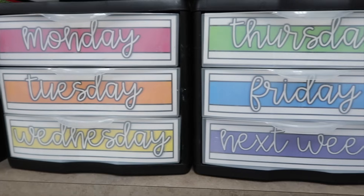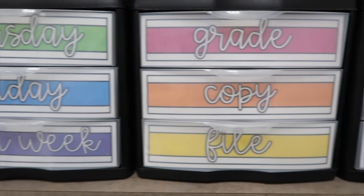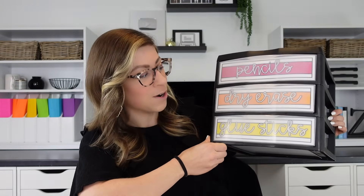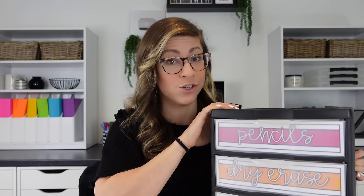I personally love to use these to hold my weekly copies, with a Monday through Friday drawer system. I also had a drawer for extra copies to hold onto in case students needed them. I used them to store things I needed to grade, copy, or file. Sometimes I also used them to hold supplies my students were always running out of — pencils, dry erase markers, and glue sticks — keeping those on the counter for easier access.